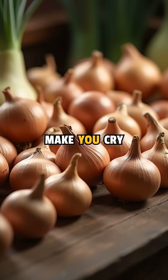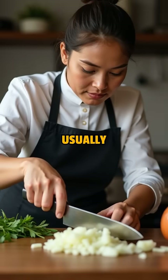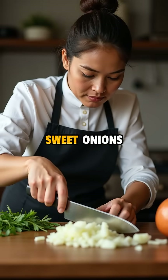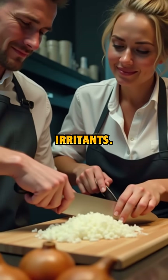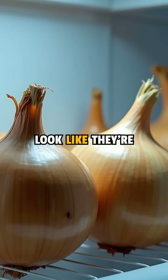Interestingly, not all onions make you cry the same way. Stronger, freshly harvested onions usually pack a bigger punch, while sweet onions release fewer irritants. That's why some people can chop onions easily, while others look like they're in tears.